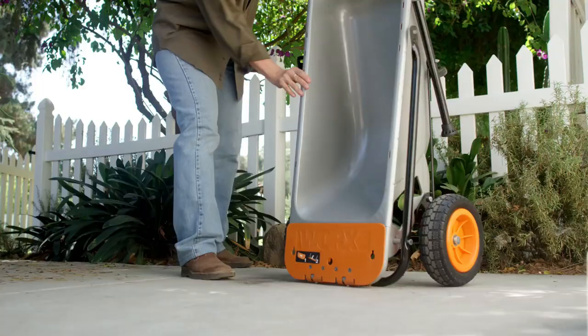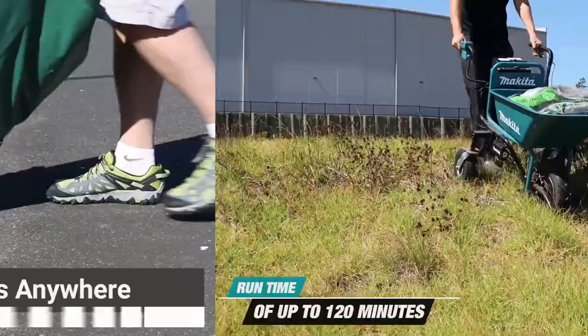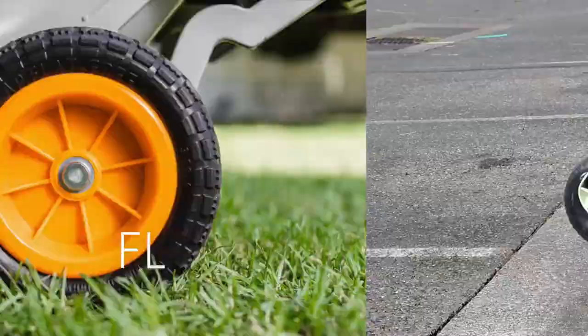If you spend a good amount of time gardening or landscaping, a dependable and capable wheelbarrow can help lessen your load. So in today's video, we will show you the top 5 best wheelbarrows on the market.